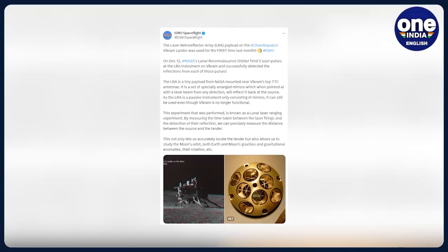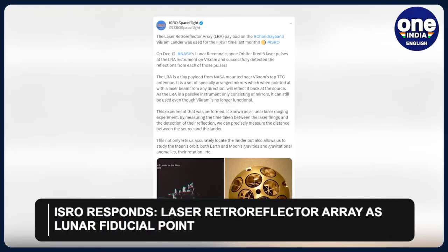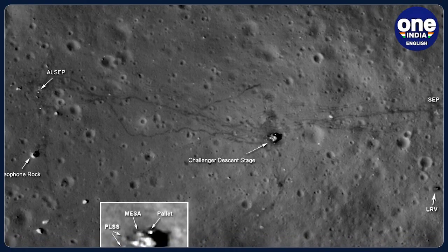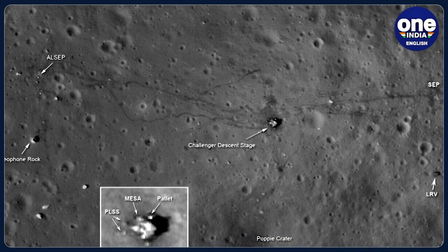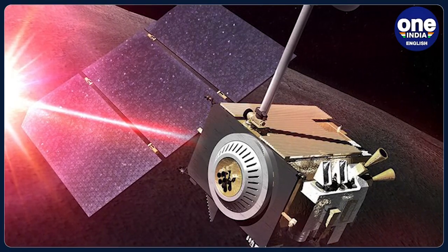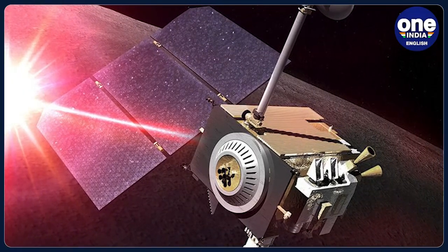In response to this groundbreaking achievement, ISRO stated that the Laser Retroreflector Array or LRA on the Chandrayaan-3 lander has begun serving as a fiducial point, offering precisely located markers for reference on the Moon. This remarkable feat represents a significant stride in lunar exploration and collaboration among space agencies.